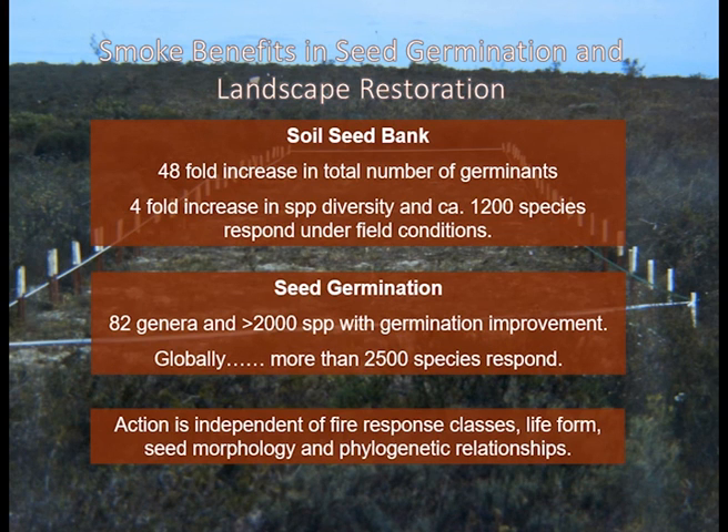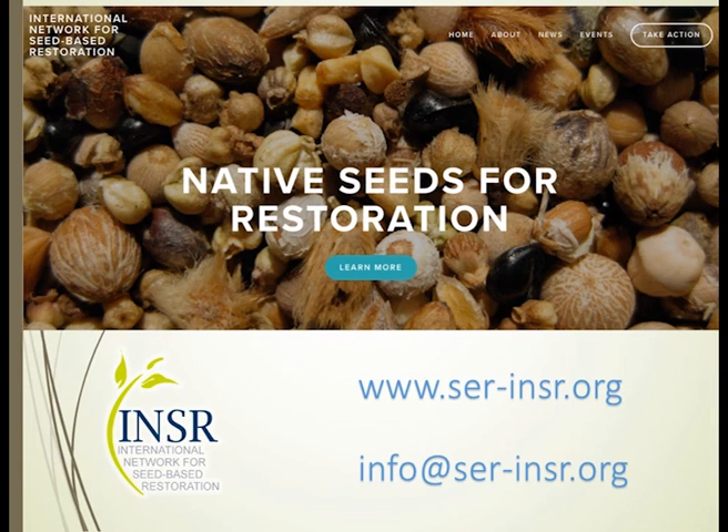Thank you all for this journey back in time and into the future, I hope, for the role of smoke in germination. This has been brought to you by the International Network for Seed-Based Restoration, and I acknowledge my colleagues and the support of Curtin University and Kings Park and Botanic Gardens. This presentation was brought to you by the INSR — the International Network for Seed-Based Restoration. To learn more about the organisation, log on to the website and go to the info section where you can learn how to become an active member of this global network.